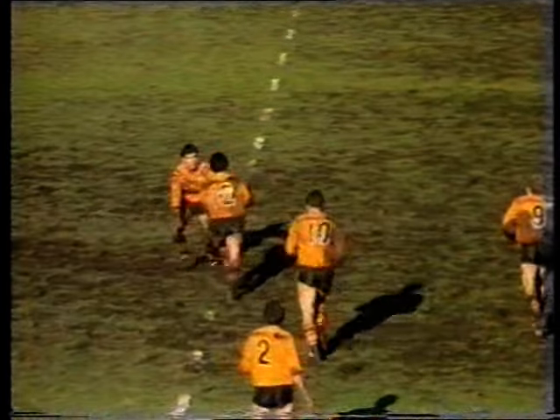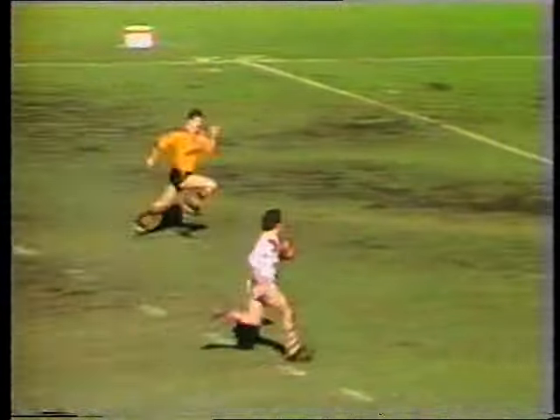Things got worse for Balmain as Elias threw a risky pass. Elias works it further — intercepted! This could be a try. And Connor's got plenty of speed. Here comes Gartner. Can Gartner stop him? No, it's a try.